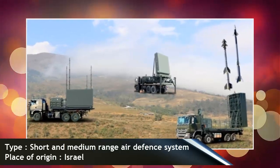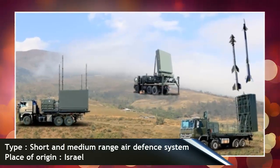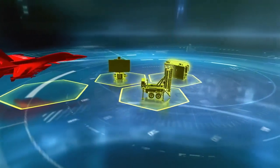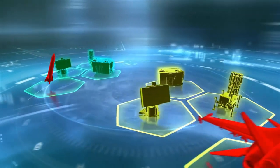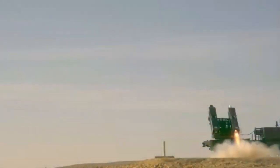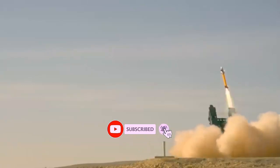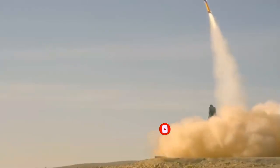About Spider — Surface-to-Air Python and Derby — it is a short- and medium-range mobile air defense system developed by Rafael Advanced Defense Systems with assistance from Israel Aerospace Industries. Rafael is the main contractor, while IAI is the main subcontractor for the Spider program. The system reached an important milestone in 2005, when the missile was fired against a test target in Shadema, Israel, and scored an immediate hit.